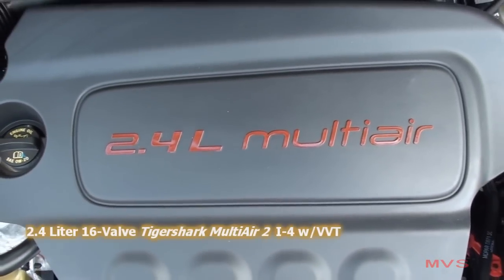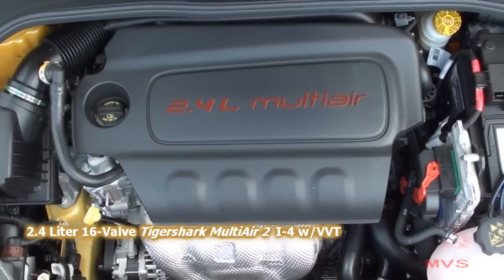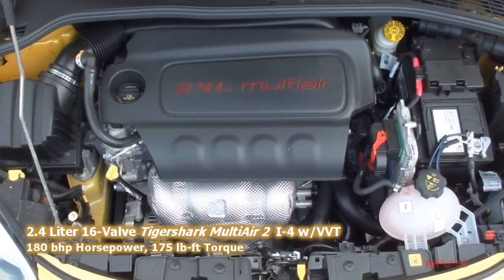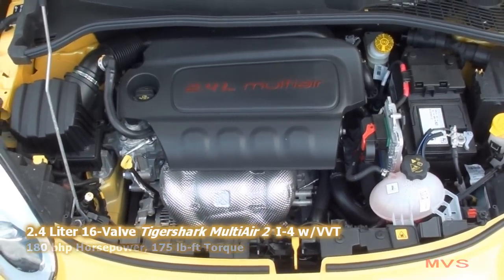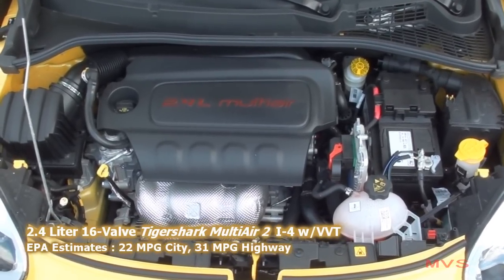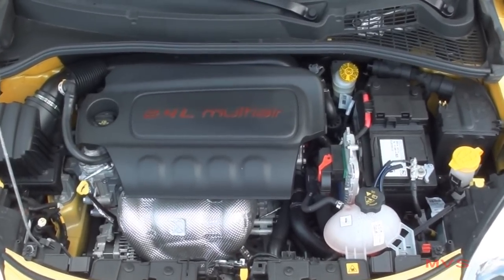Trekking Plus models are powered by the 2.4-liter 16-valve Tiger Shark MultiAir 2 four-cylinder with variable valve timing. This engine produces 180 horsepower and 175 pound-feet of torque. EPA estimates are rated at 22 miles per gallon in the city and 31 miles per gallon on the highway with all-wheel drive. The 500X also carries a 12.7-gallon fuel tank.